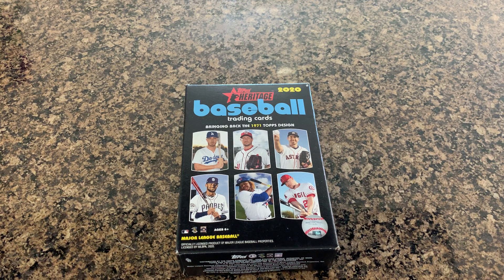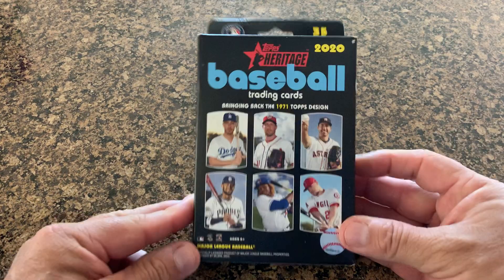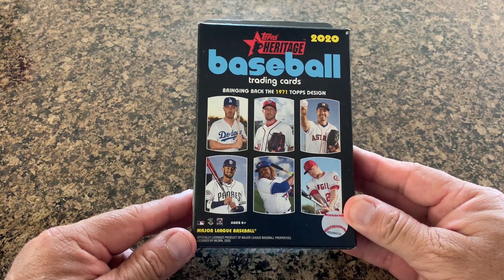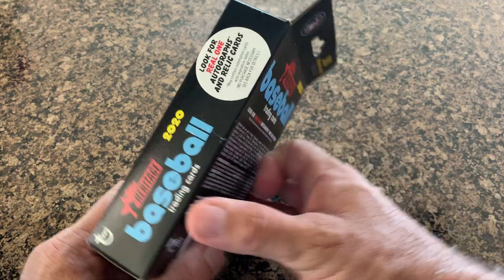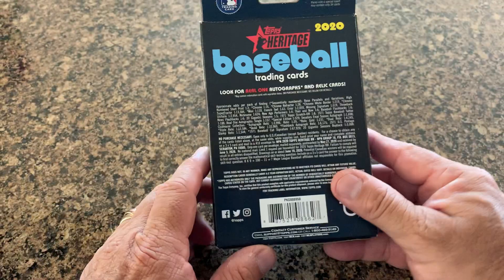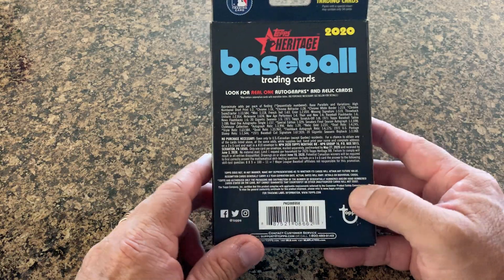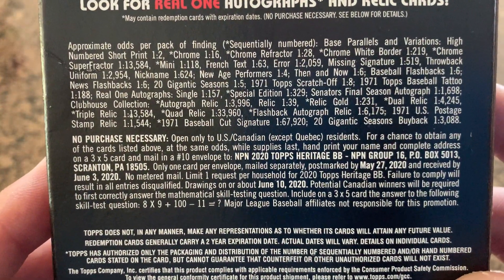Today is Sunday so I try to do a Sunday special every once in a while. Today is a hanger box of 2020 Heritage — a pretty good one. We'll pick out a few good rookies and see what happens. There's always a possibility of an autograph or a relic card; I'm not sure if I've actually gotten either yet.